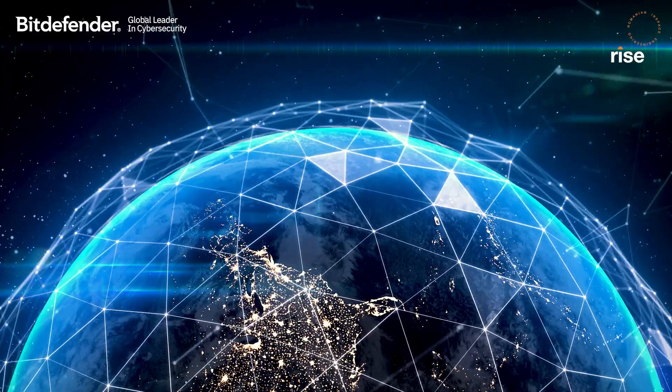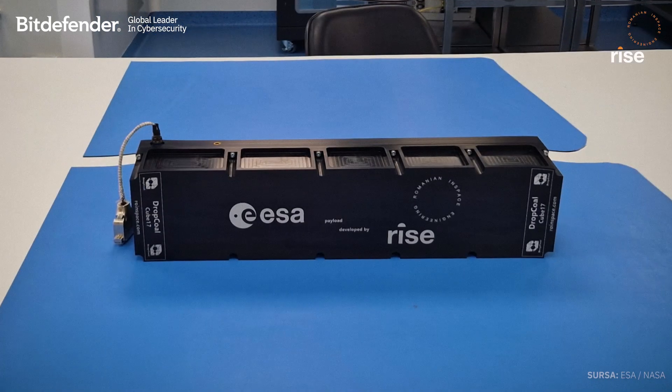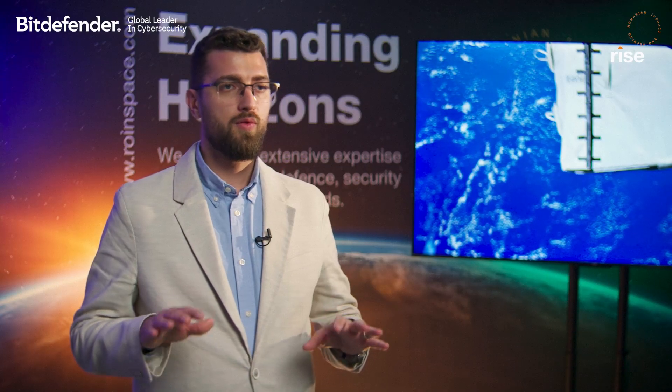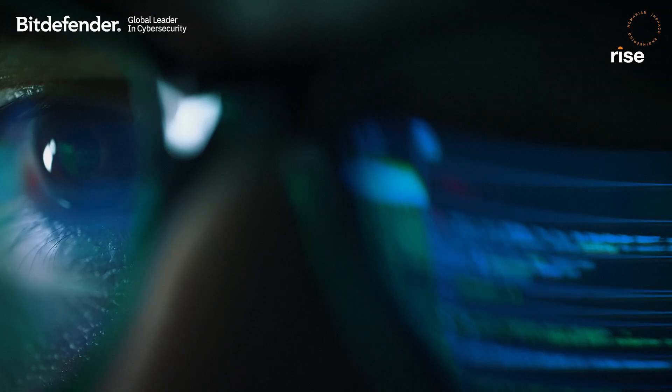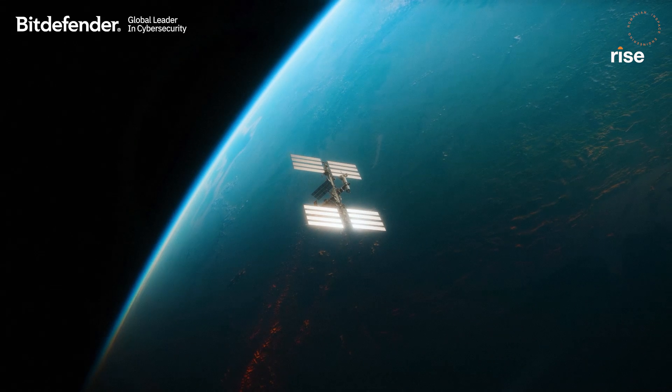Bitdefender GravityZone protects the device in space using advanced machine learning mechanisms and advanced detection capabilities. A device on the International Space Station is a potential target for cybersecurity attacks. The cyber attacks in the space segments are with high risks. We need to provide protection against certain types of threat actors: nation-state actors, activists, and cyber criminals. And we're confident that Bitdefender will protect us. From enterprises on Earth to research devices in space, we are committed to safeguard innovation everywhere.